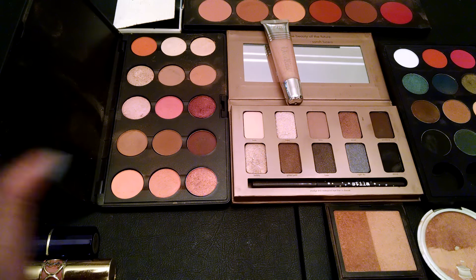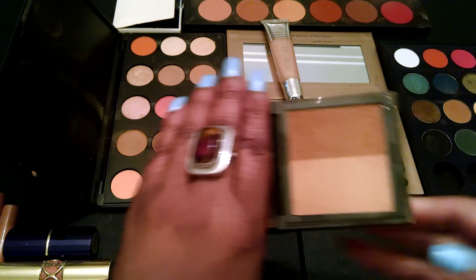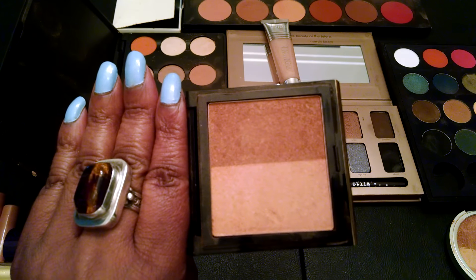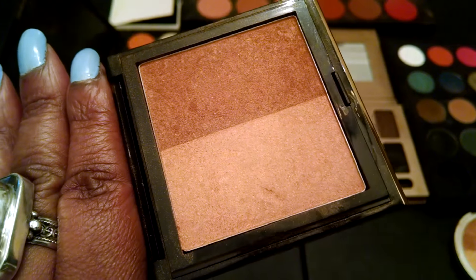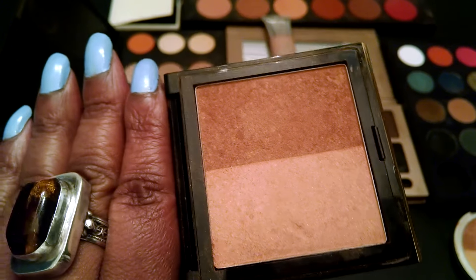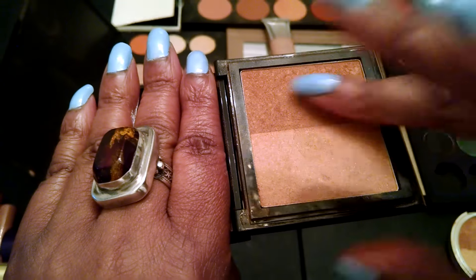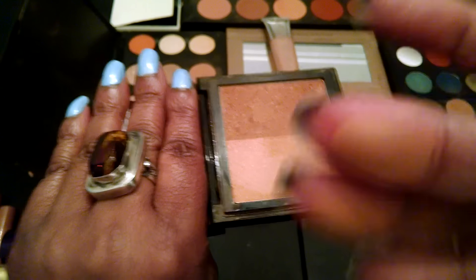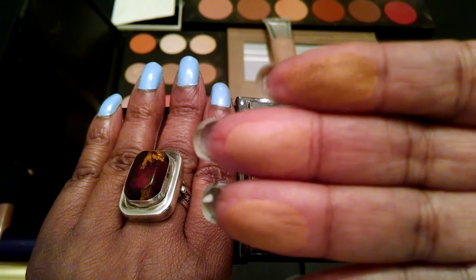Here's another one that I love — I've been using this for years and I've repurchased it on several occasions. This is by Elizabeth Arden. I hardly ever hear anything about this. You've got a bronzer on one side and then a highlighter on the other, and this is called Bronze Beauty. Really, really pretty. You can see the two mixed together, the lighter shade, and then there's the darker shade.